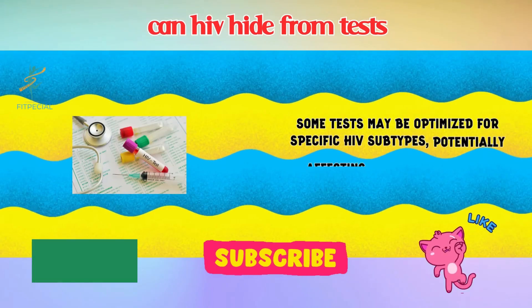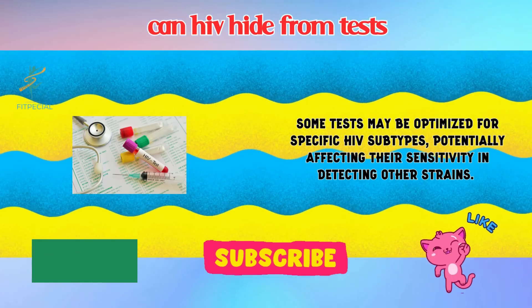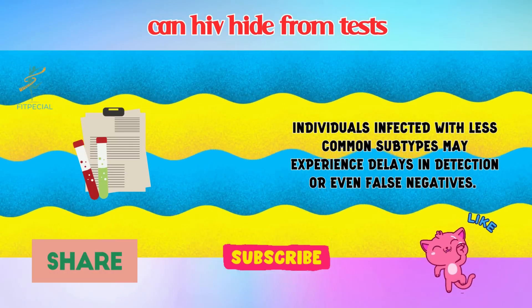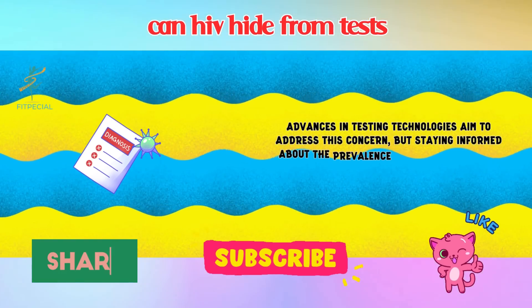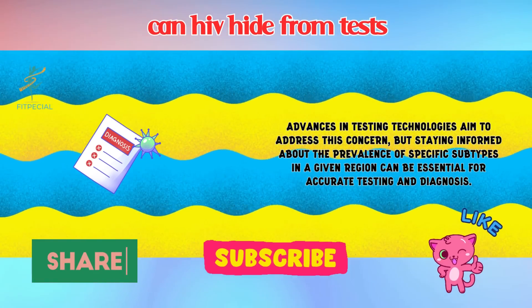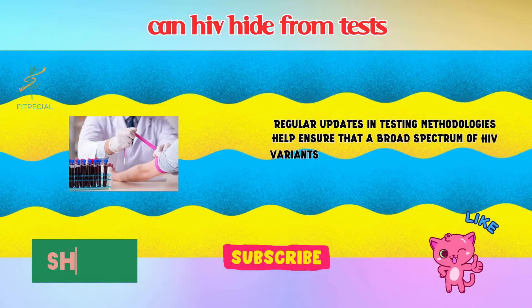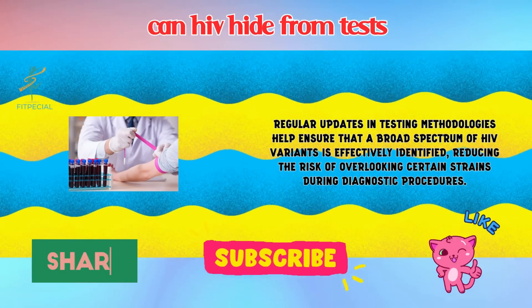8. Viral Diversity. HIV is known for its genetic diversity, with various subtypes and strains circulating globally. Some tests may be optimized for specific HIV subtypes, potentially affecting their sensitivity in detecting other strains. Individuals infected with less common subtypes may experience delays in detection or even false negatives. Advances in testing technologies aim to address this concern, and staying informed about the prevalence of specific subtypes in a given region can be essential for accurate testing and diagnosis.